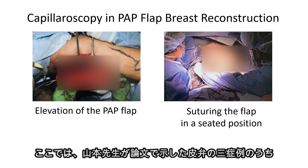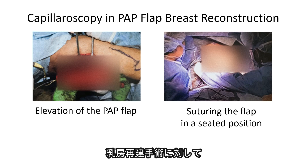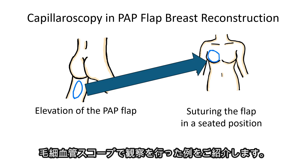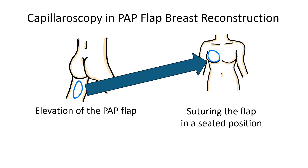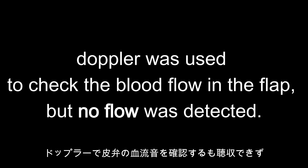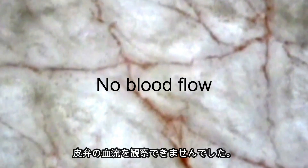Here, we introduce a case from Dr. Yamamoto's paper, in which he used a capillaroscope to observe a PAP flap breast reconstruction surgery, which is one of the three flap cases presented in his study. In this case, toward the end of the surgery, Doppler was used to check the blood flow in the flap, but no flow was detected. Additionally, when using the capillaroscope, no blood flow was observed in the flap.